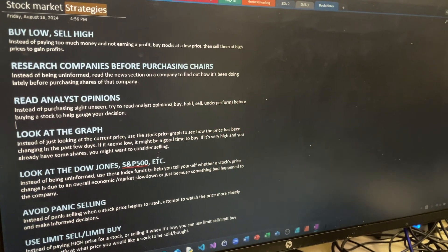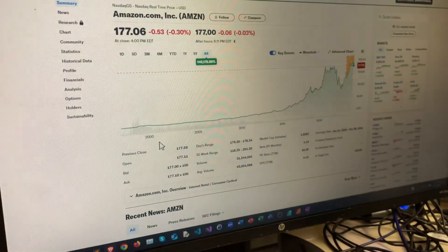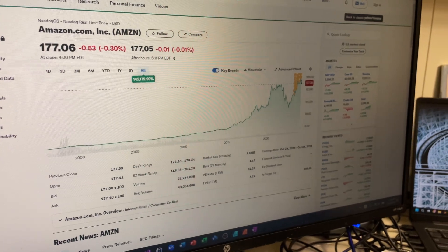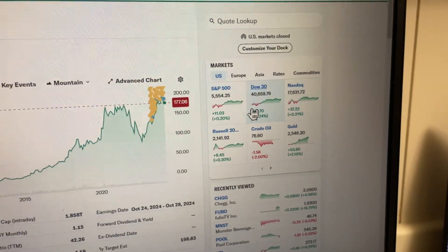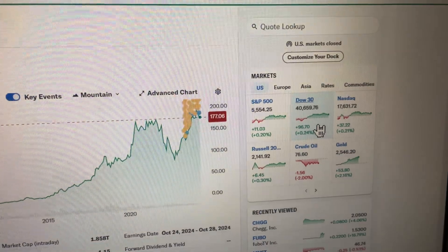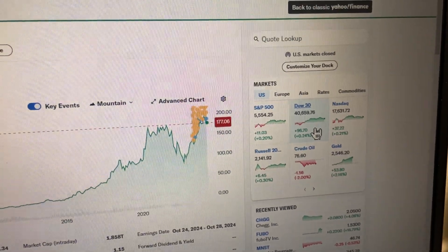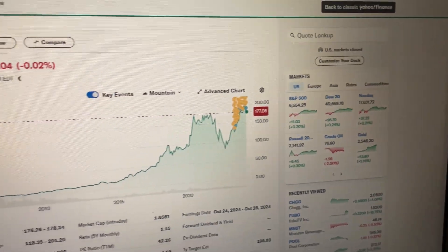Another important strategy when looking at stock prices is to look at the Dow Jones and S&P 500 indexes. These are indexes that allow you to compare the price of the stock you're researching with the overall price of the market. The Nasdaq is also important — it's a stock exchange. The Dow 30 is a list of 30 industrial companies and basically shows the trend of the overall stock market.